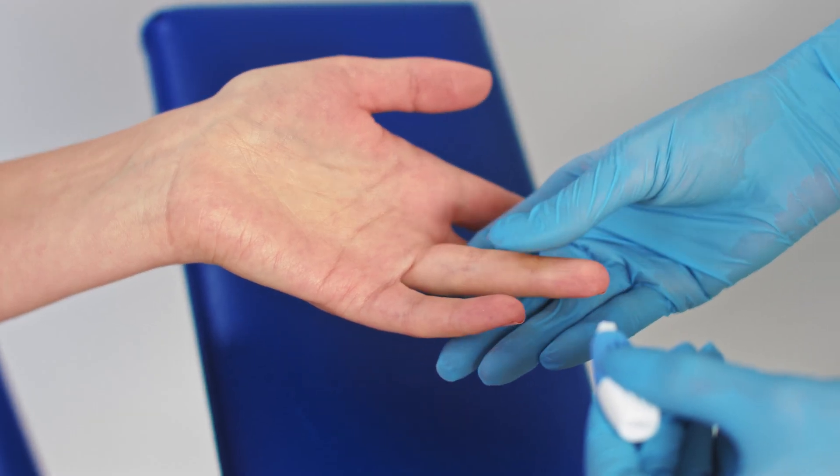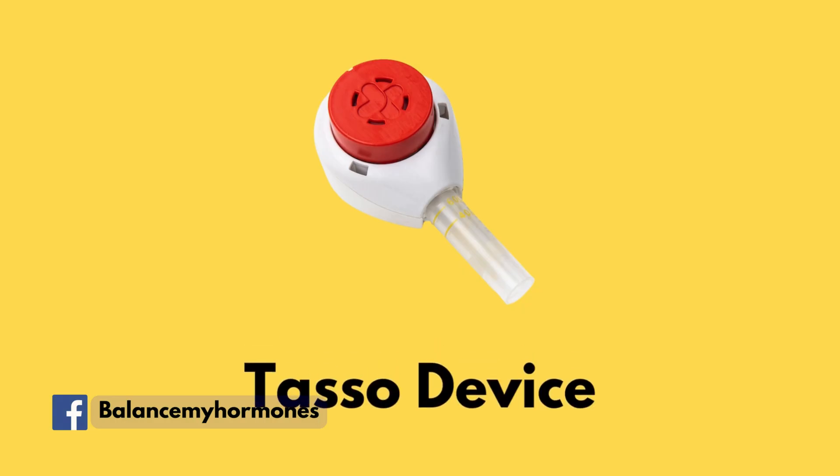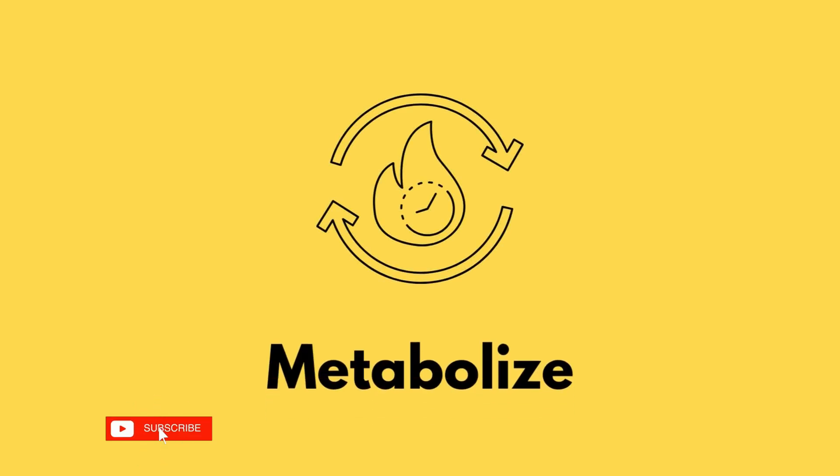We're going to order the test — you just send away for the kit. It's a finger prick blood test so you need the right sampling device. Some people prefer to use a Tasso device that goes on your arm instead. We'll probably demo that in another video. The test is also looking at metabolites — things you're either deficient in or need more of.